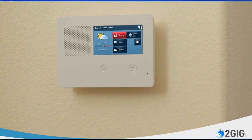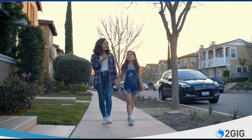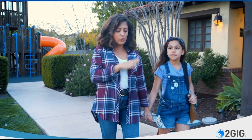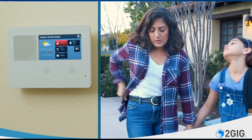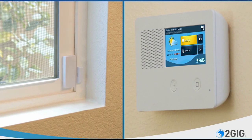The new 2gig GC2E makes a sleek statement on your wall. Its ultra-intuitive interface sets new standards for ease of use. Not sure you turned down the heat and locked the door? No problem — check remotely with your smartphone.